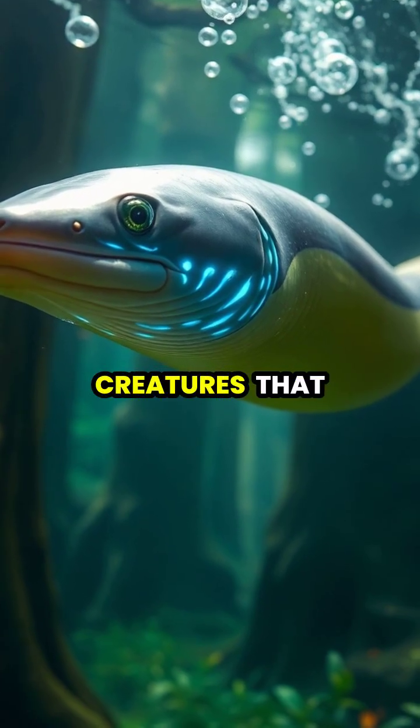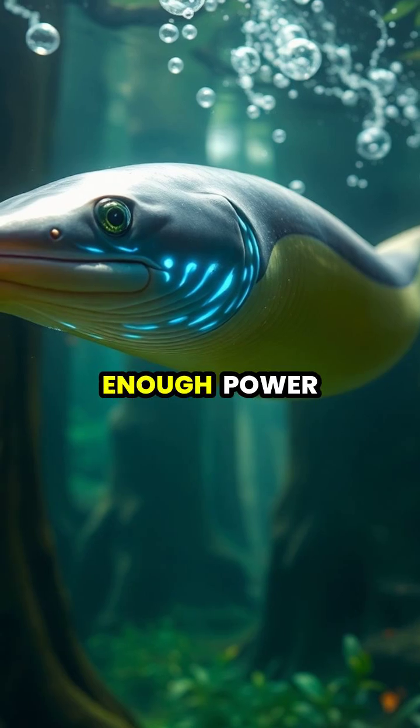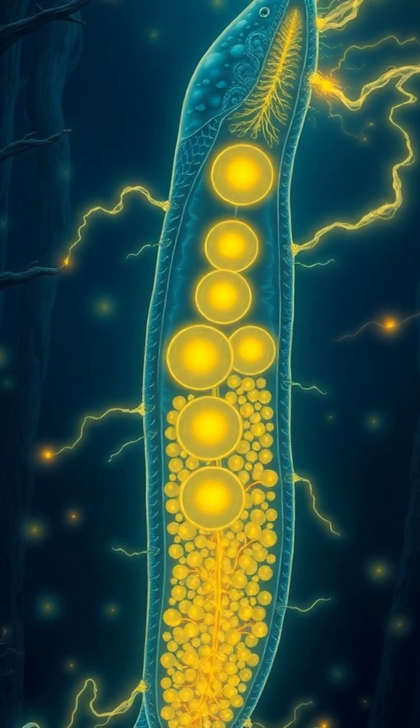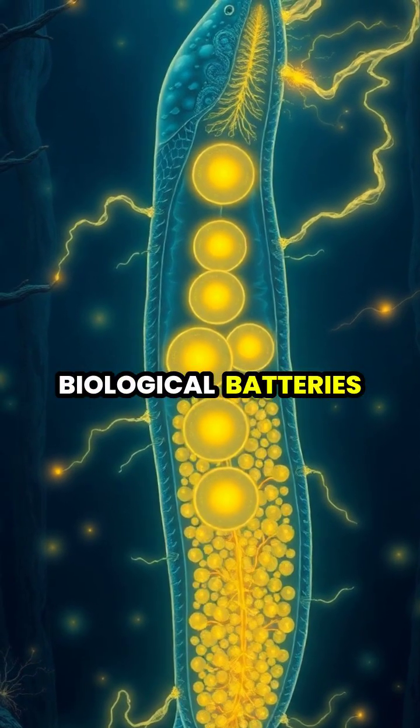Electric eels are amazing creatures that can generate up to 860 volts of electricity, enough power to light up 10 standard household bulbs. These remarkable fish possess specialized cells called electrocytes, stacked together like tiny biological batteries in series.